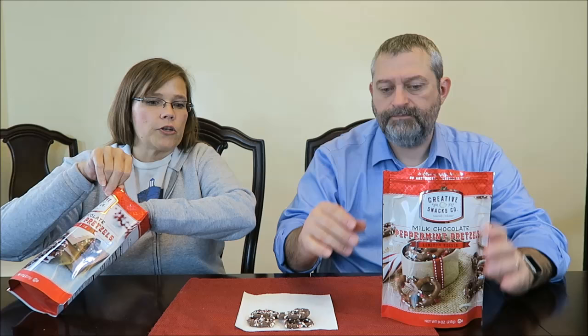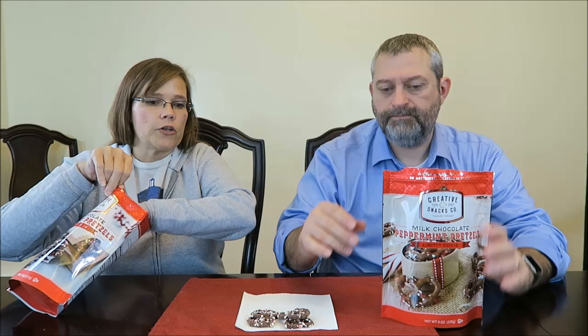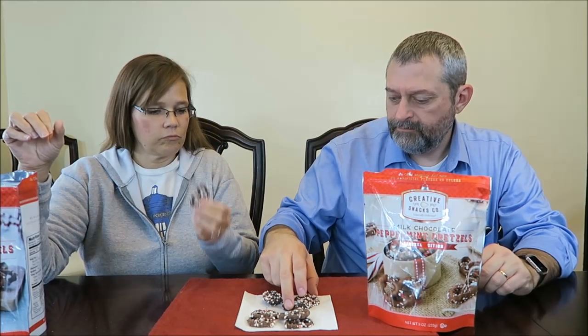Let's try the dark chocolate. And like I said, I like the resealable bag. Resealable is always good. Looks good, doesn't it? Yep. Give me one so I'll start. Dark chocolate.